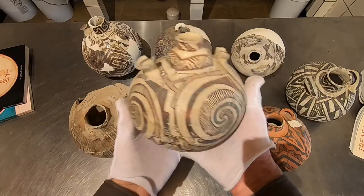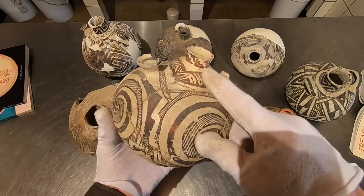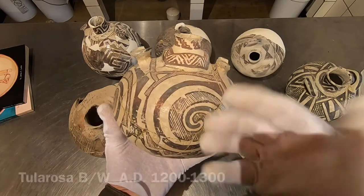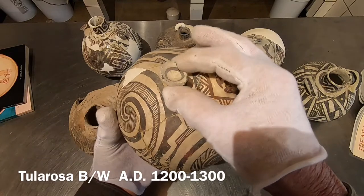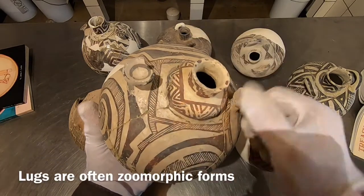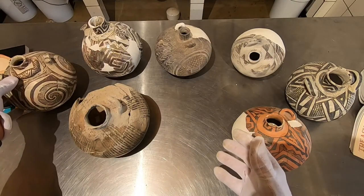After Snowflake Black-on-White, we have Tulorosa Black-on-White — a classic type that was made in large quantities and traded very widely, dating 1200 AD to about 1300 AD. It has a raised areola, very typical of Tulorosa, and interlocked terraces or spirals, which are very common. These little lugs are very often animal forms — there'll be a dog head, or a little turkey maybe.